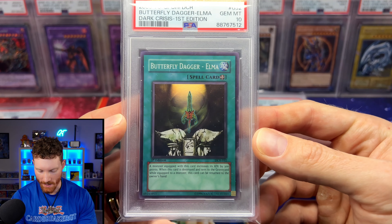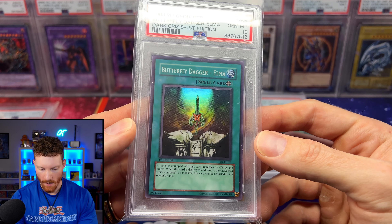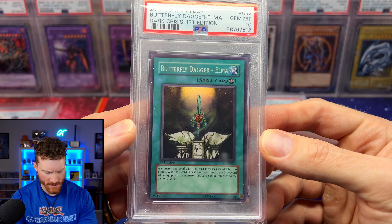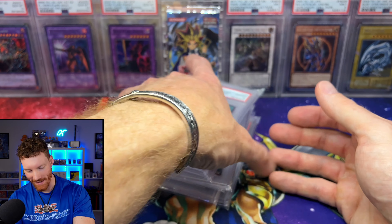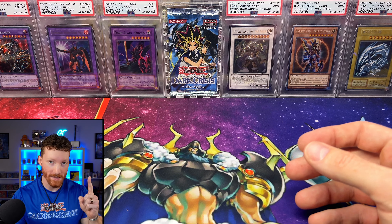For the remaining Dark Crisis PSA 10s I still need: Different Dimension Dragon, Zoid the Netcross, Interdimensional Matter Transporter, Cost Down, and I think one more I can't recall. It's a fat hefty stack of slabs and we've got some more — we're not slowing down anytime soon.